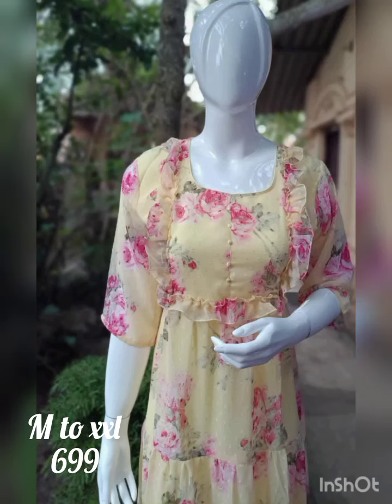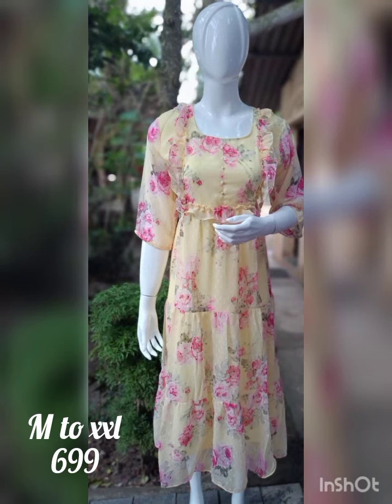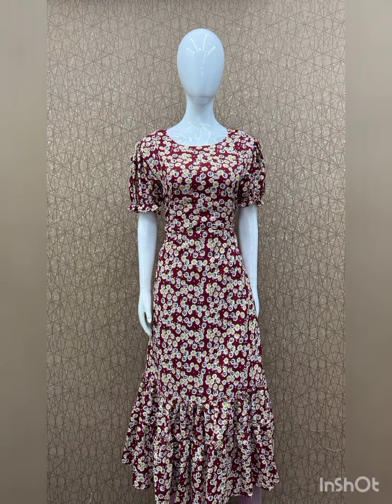They are considered an elegant and unique shade. The available sizes are medium, large and XXL. The price is ₹699 with free shipping.